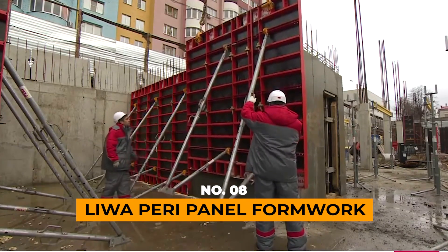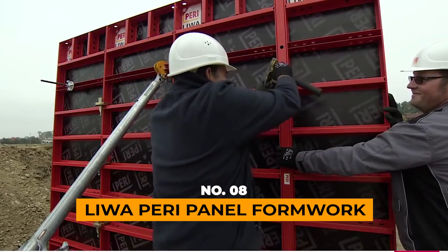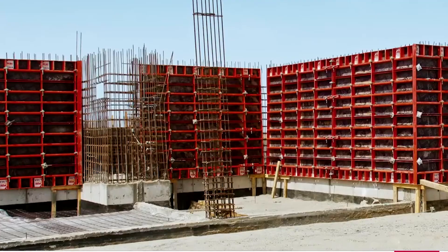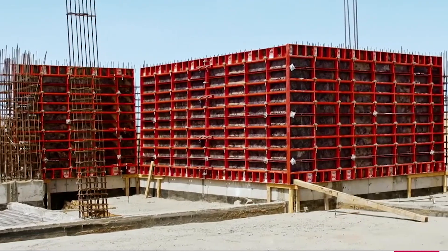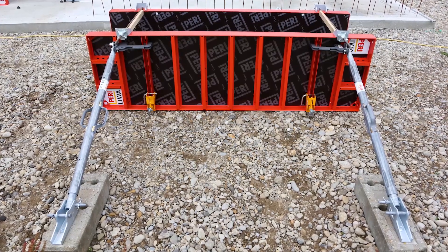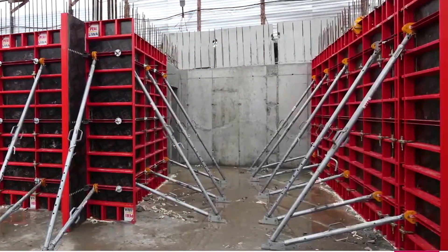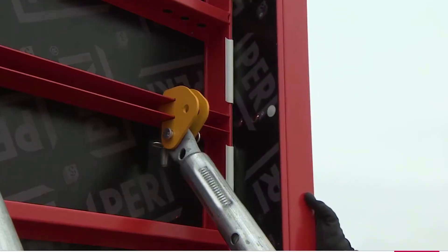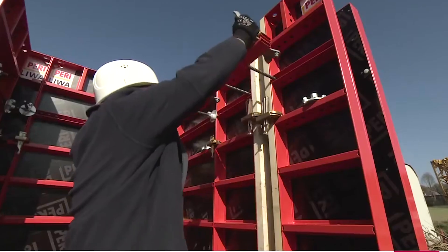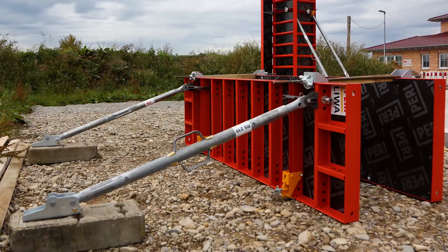LIWA PERRY Panel Formwork — no construction unveiling is truly complete without the star of the show, formwork. Feast your eyes on Perry's LIWA wall formwork. Tailored for wall thicknesses spanning 15 to 40 centimeters, this formwork boasts simplicity in operation, eliminating the need for a crane, and promoting standardization.